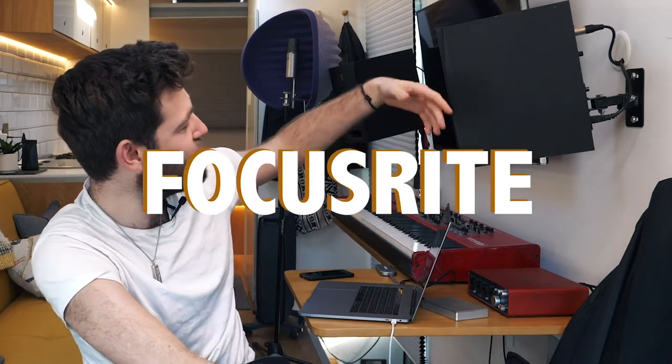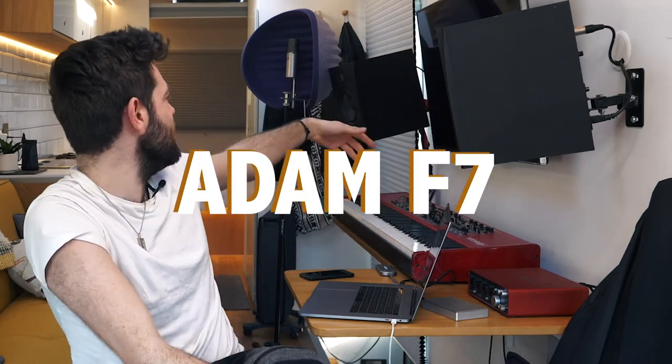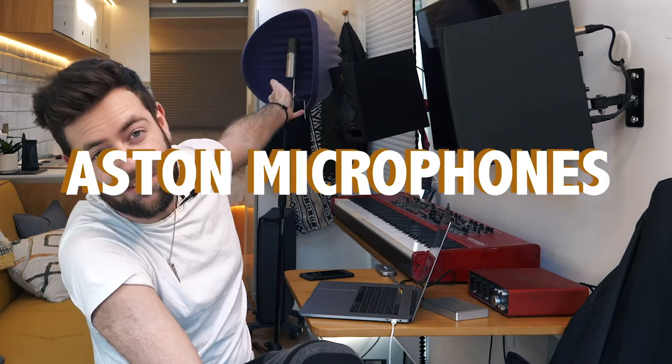The biggest question I get asked is what is the setup? This is my creative space. I have a Nord Stage 2, I use a Focusrite with Adam F7 speakers, we work with Aston Microphones so we have a couple of their mics on board and their Halo, which is perfect for sound deadening. We also work with Yamaha so we've got one of their travel guitars here on the bus that we use to record. I've got percussion and all sorts of weird and wacky stuff.